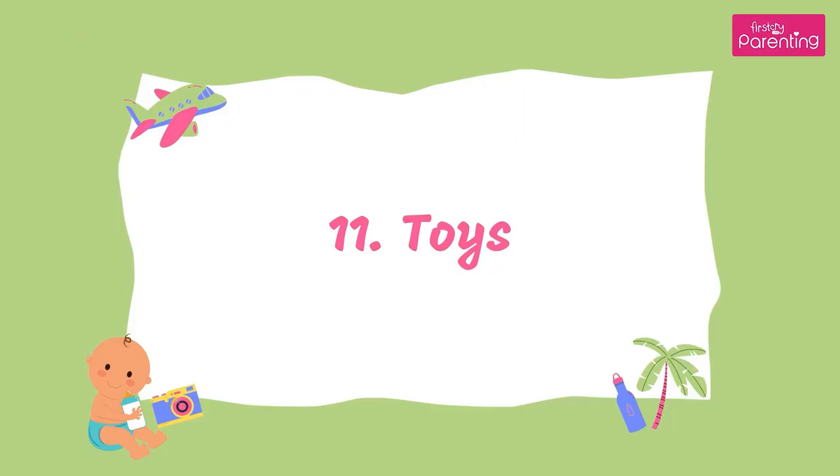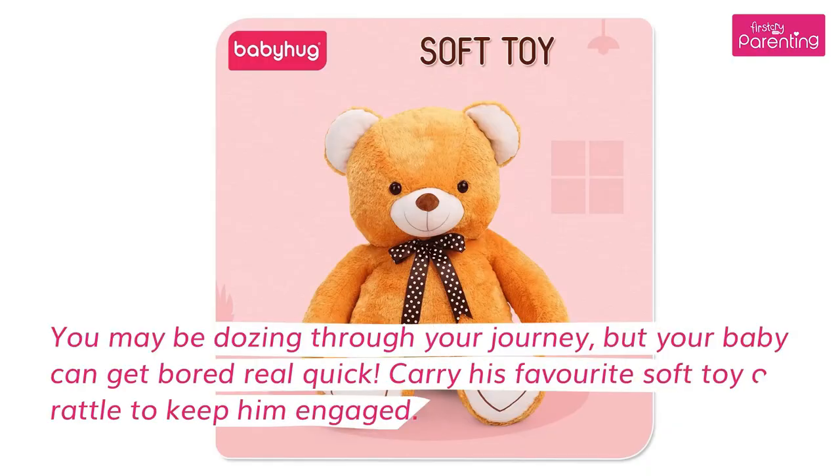11. Toys. You may be dozing through your journey, but your baby can get bored real quick. Carry his favorite soft toy or rattle to keep him engaged.